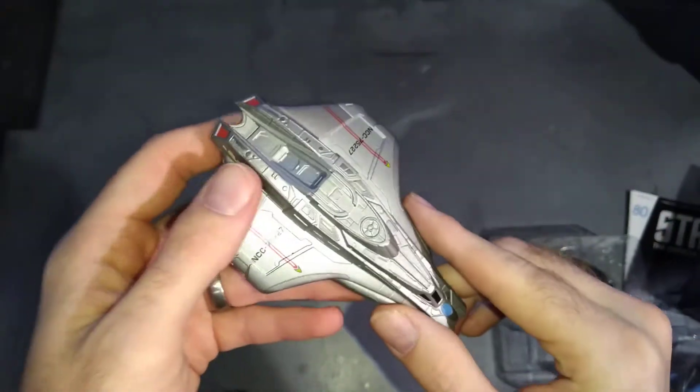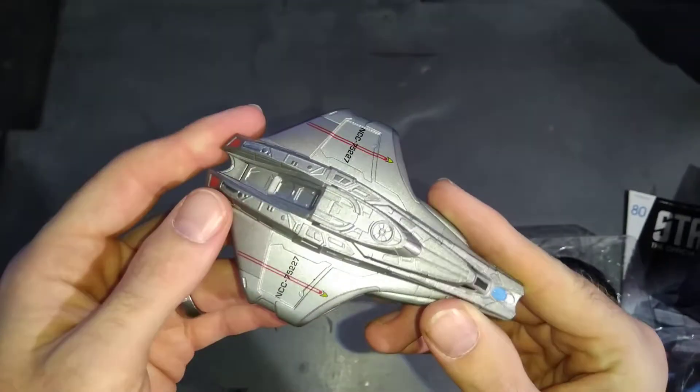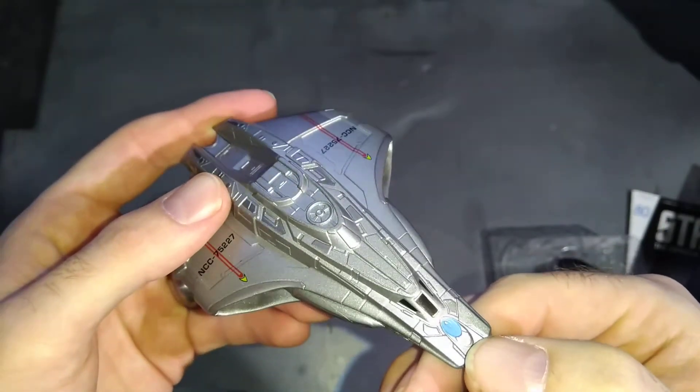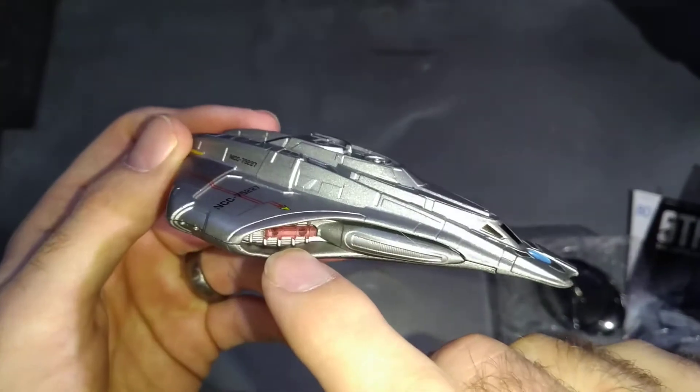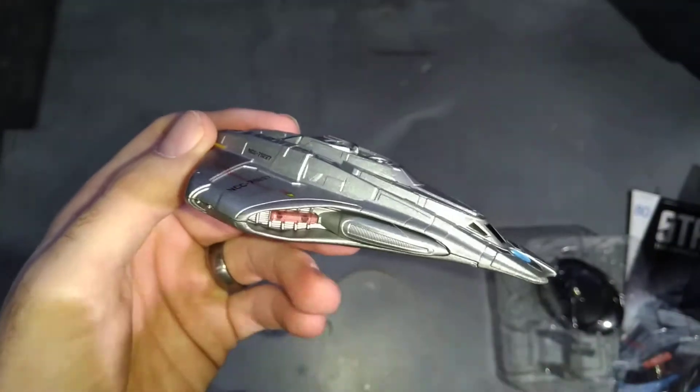Lovely finish of silver - like a dark metallic silver, not the usual quite white silver, but this is proper silver. Your deflector on the front is painted blue. And you've got your engines.